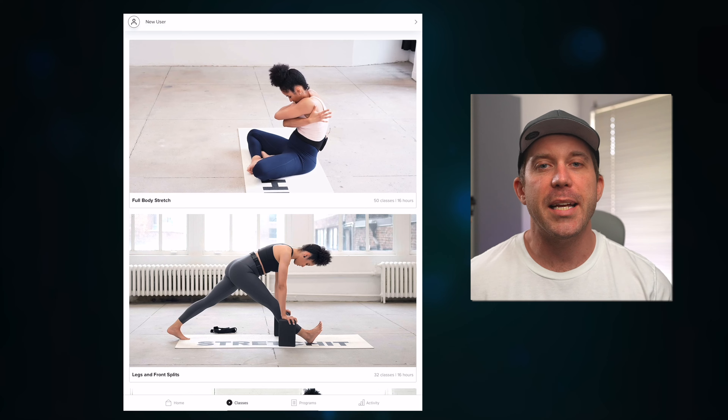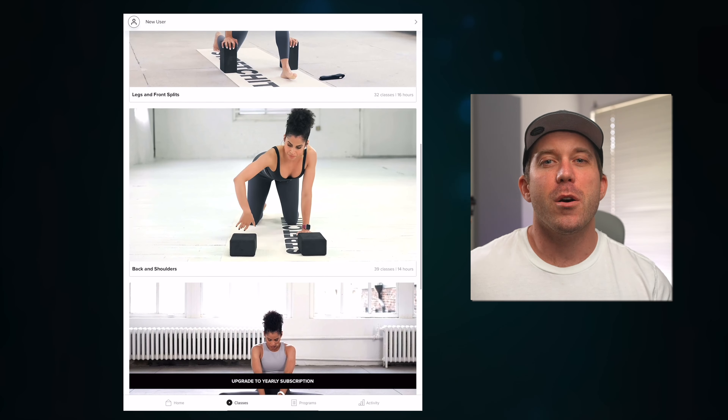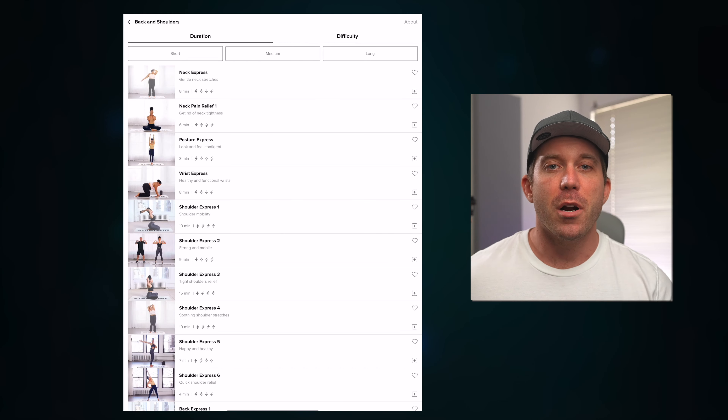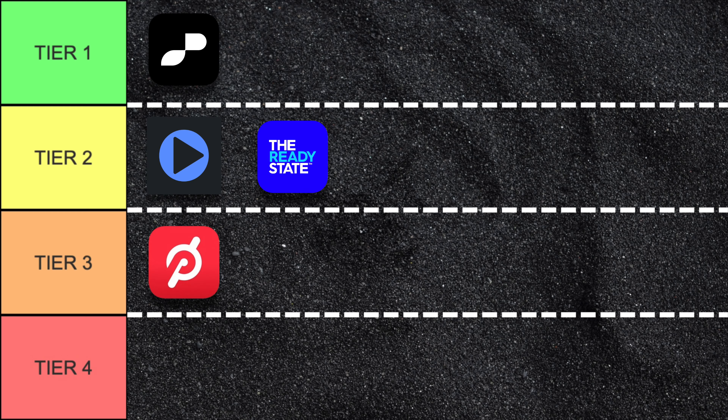Stretch It is similar to Peloton in that the sessions are very generalized with little way to filter or know exactly what you're getting into beyond the basic categories. The programs here do provide some guidance as to what to do next, so it isn't terrible, but it definitely belongs in tier three.